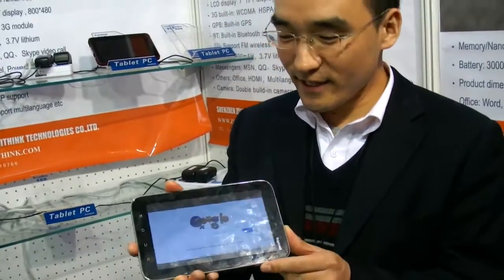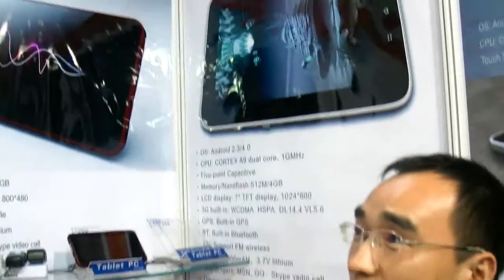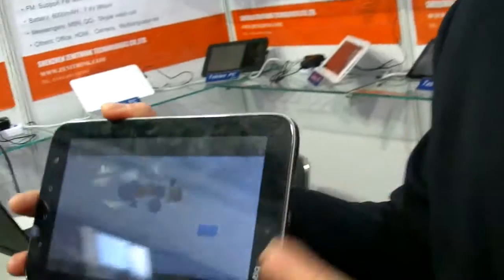This is the first time they're showing it — never shown before. Is it a good value, good price? In China there are hundreds of thousands of factories producing tablets, but our tablets lead the market.